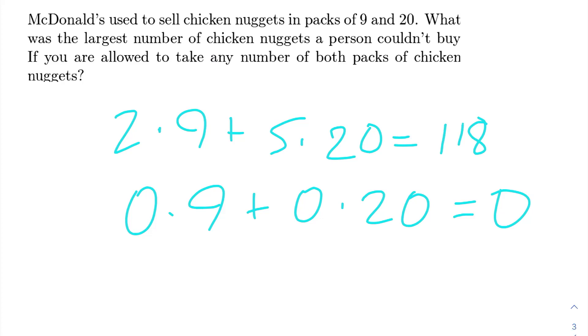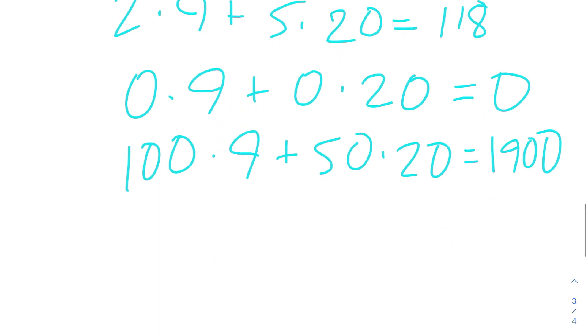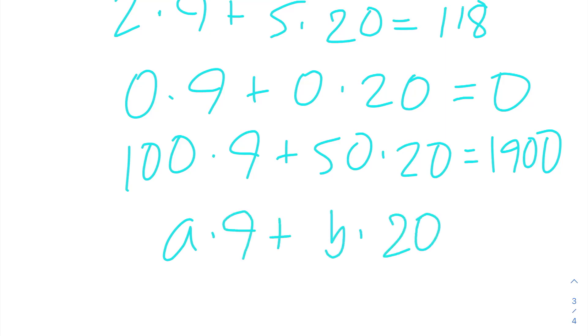Or we could even do 100 packs of 9 and 50 packs of 20, which would give us 900 plus 1000, or 1900 chicken nuggets. So we could buy any number of chicken nuggets in the form A times 9 plus B times 20, where A and B are non-negative integers.